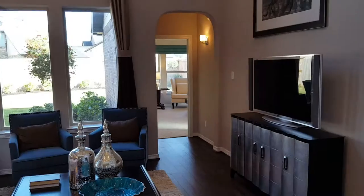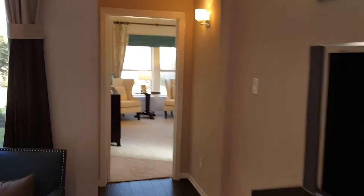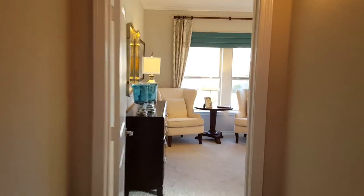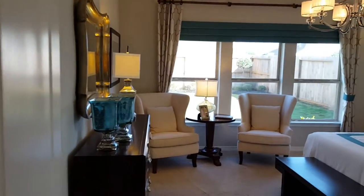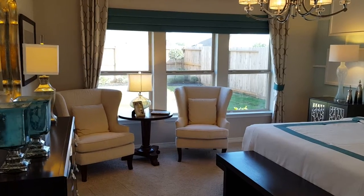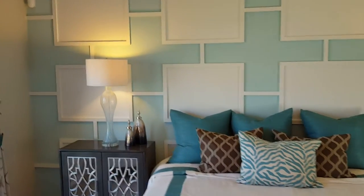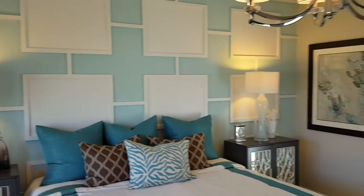Just a real quick peek at the utility room. Coming back around to look at the master bedroom — very large master bedroom. Some of our floor plans offer a bay window; this one, in my opinion, you don't need it. We have a king size bed with some custom trim work here in the master.